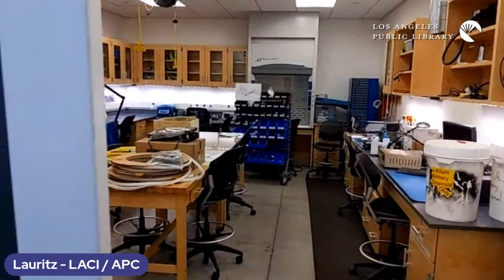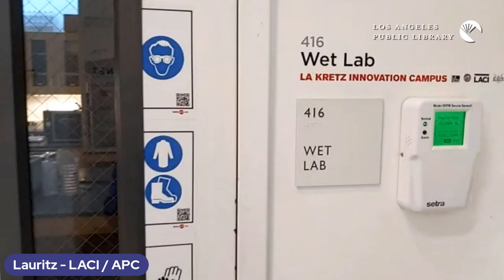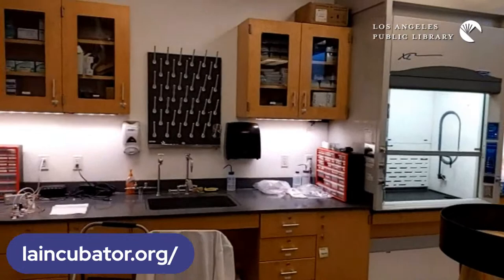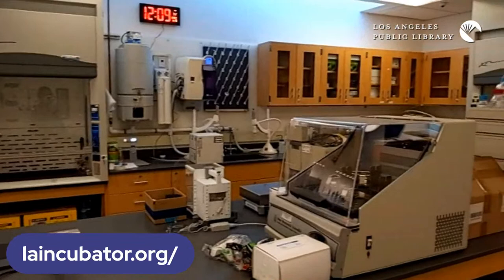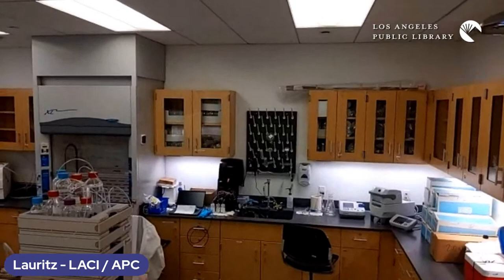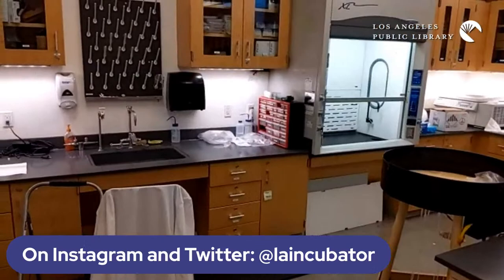The wet lab is essentially a chemistry lab. We have fume hoods, deionized water, and different tools and supplies for conducting experiments. What's unique is that startup companies get to work directly alongside the utility, and the utility has an opportunity to see, test, and possibly implement new technology. It's happening right in front of your eyes — there are actual experiments going on and people working hard to advance the way we handle emerging technologies in utility services.